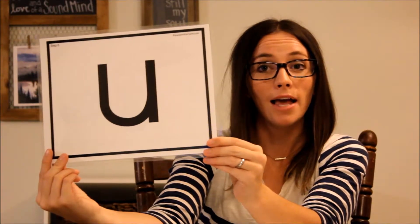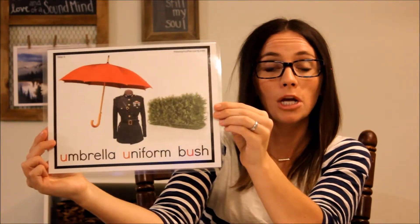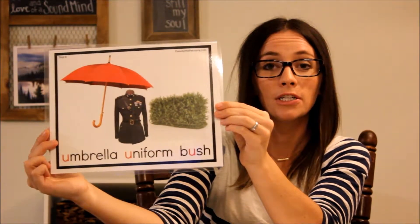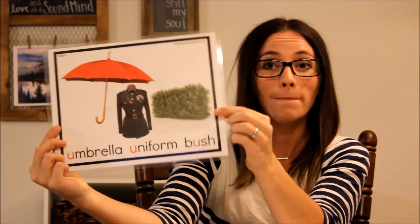This is U. We know that U says /uh/, and when it says its name it says /yoo/, but it can also say /ʊ/ like in bush. The umbrella keeps your uniform dry by the bush.